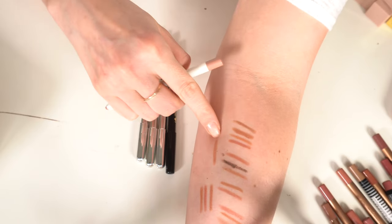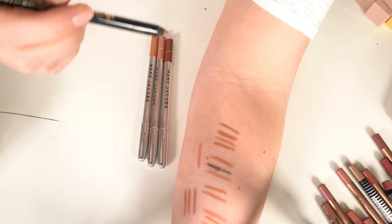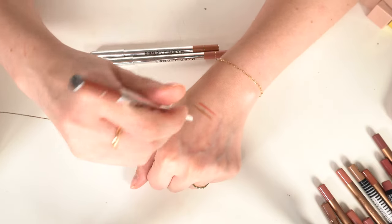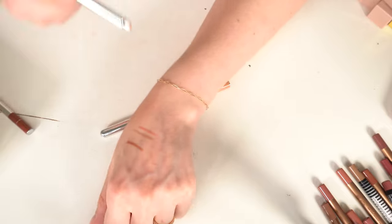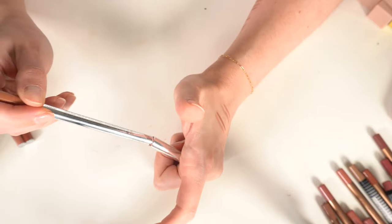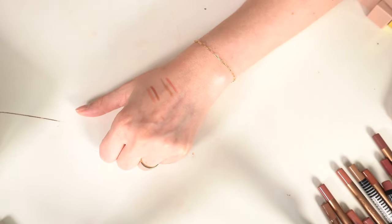My other Pat McGrath liner in Structure is a keep — a little deeper than Done Undone, still that pinky nude. Three Marc Jacobs lip liners — Oh Coco, Cream and Sugar, and Nudist, which literally fell apart when I opened it. Nudist is going, and I'll get rid of the other two as well since I have similar ones and can't get Marc Jacobs anymore.